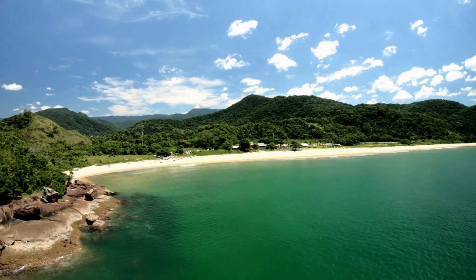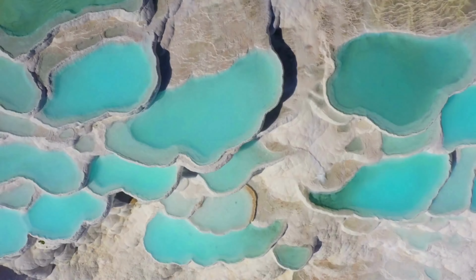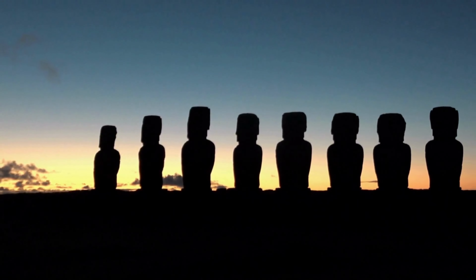Hello. This is the Top of the World channel. It's amazing how diverse and unusual our world can be. Today we take a look at some of the strangest and most fascinating places on Earth. Let's go.